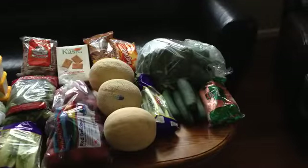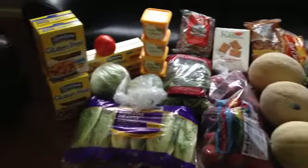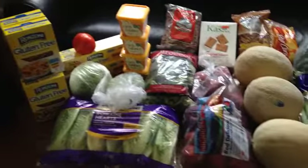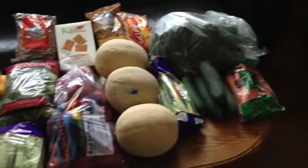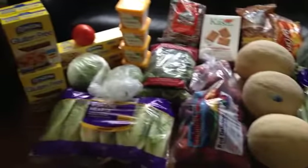Here is the grocery haul — $51, you guys. I think I saved almost half, so probably realistically about $75 worth of food, maybe even more.